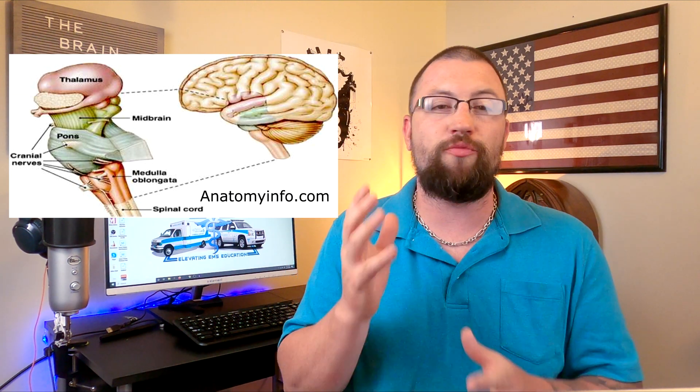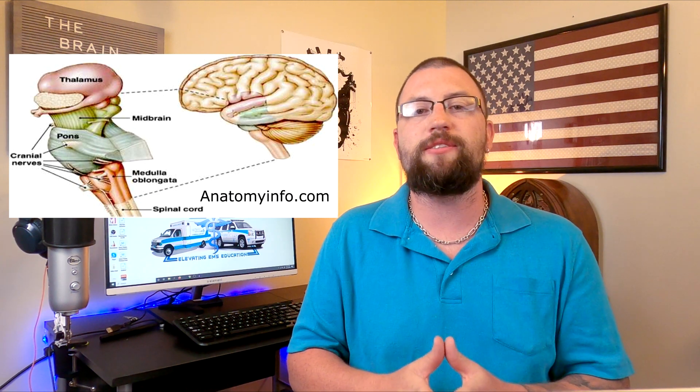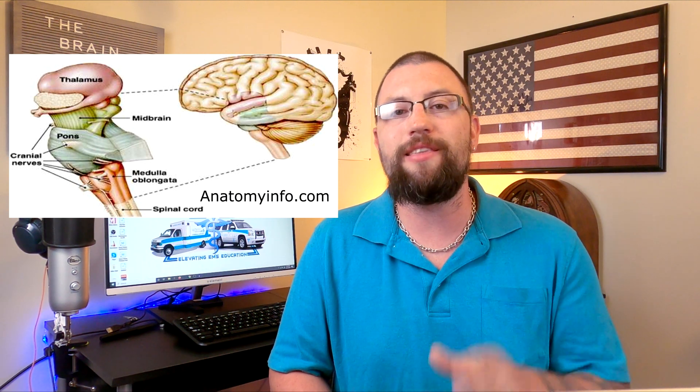The pons controls arousal, respiratory processes, fine motor control, equilibrium, muscle tone, and the regulation of sleep. Lastly, the medulla oblongata controls many key functions of the autonomic nervous system, including respiration, cardiac function, vasodilation, and reflexes such as vomiting, coughing, sneezing, and swallowing.